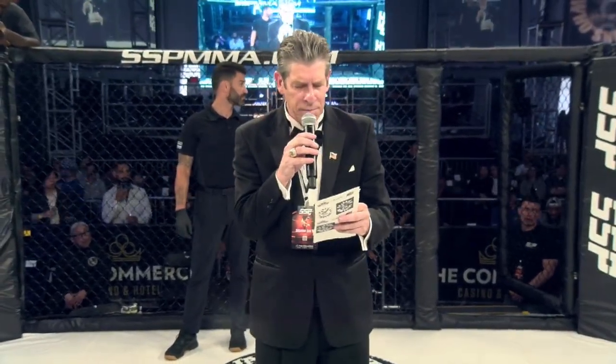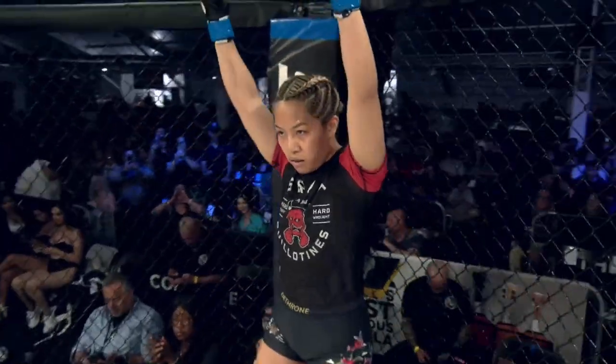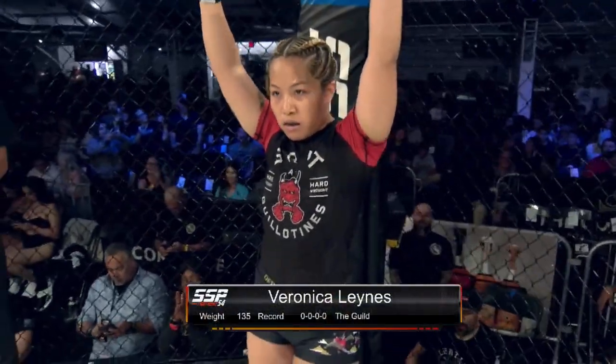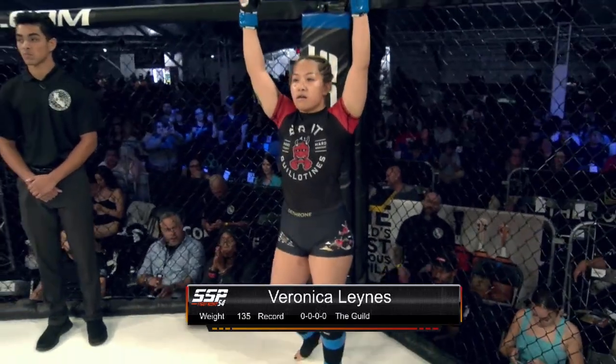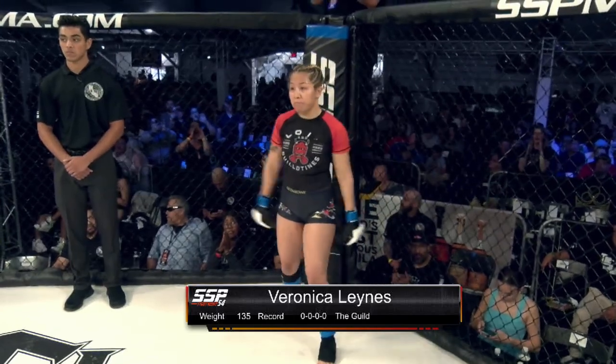And now, introducing to you first on my left, fighting out of the blue corner, she is wearing black trunks trimmed in red. She is training out of the Guild MMA in Rosemead, by way of Los Angeles. She weighed 134.5 pounds. Tonight, she is making her debut. Ladies and gentlemen, introducing Veronica Lainez.